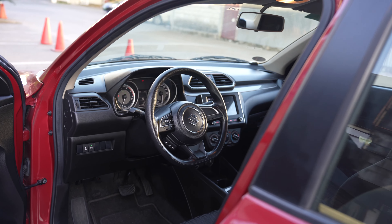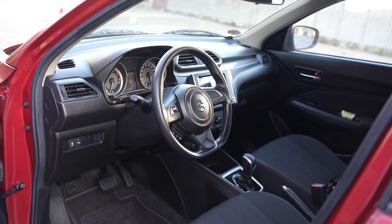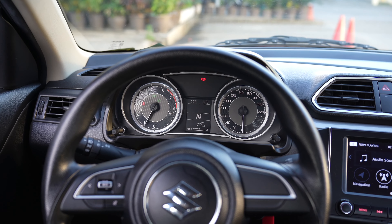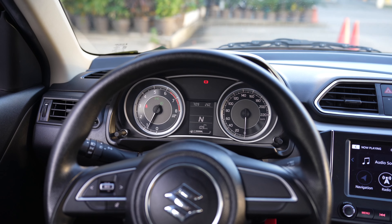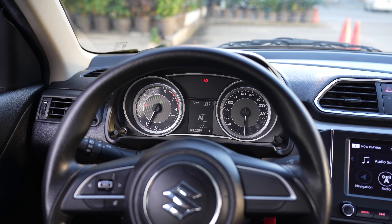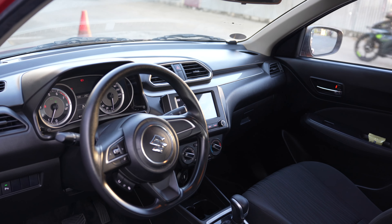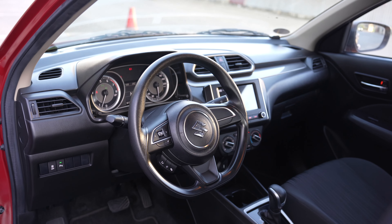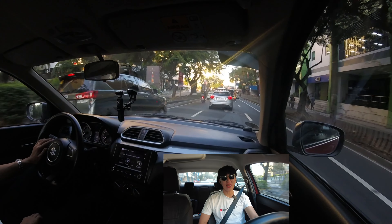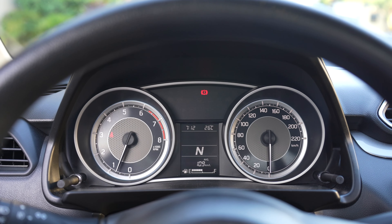Number eight: it has great fuel economy. The way I drive is not the most fuel-efficient in the world, but it still managed to give me 11 kilometers per liter combined. I drove it for 161 kilometers during my entire loan-out and it gave me 11 km/L — which I consider very high given that I did a lot of spirited driving.